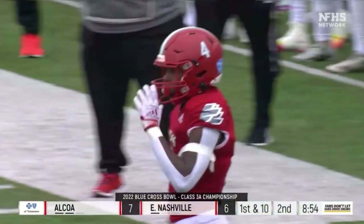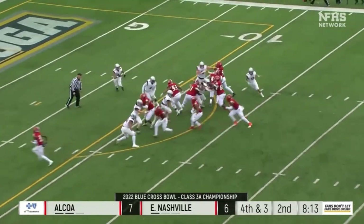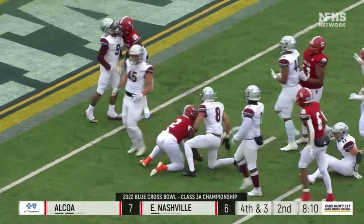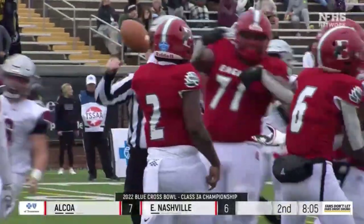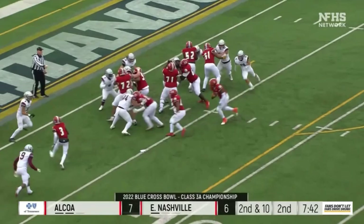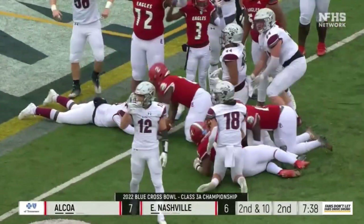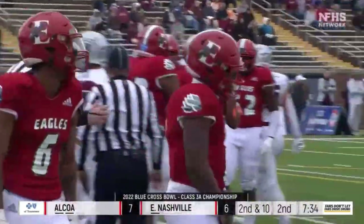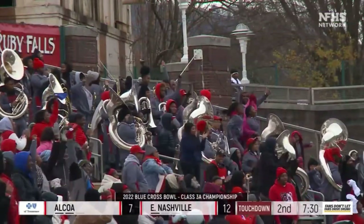Fourth down and nine — now they've got to get it done on fourth and three. They'll bunch it up so that Beard can run it, and he's got the first down inside the five-yard line — another big conversion by East Nashville, and a flag comes in late. He goes again to the goal line with a lunge — he's in for a touchdown! Zach Beard with a rushing touchdown and East Nashville has gone back on top.